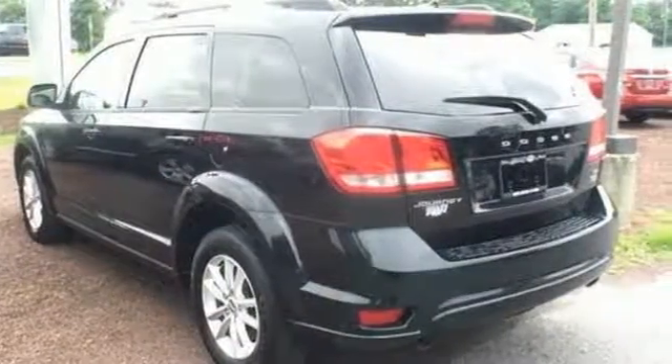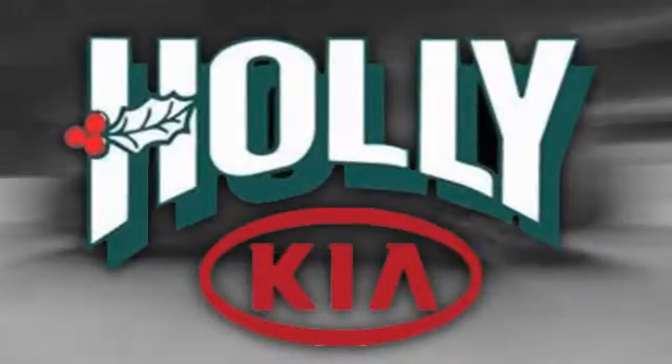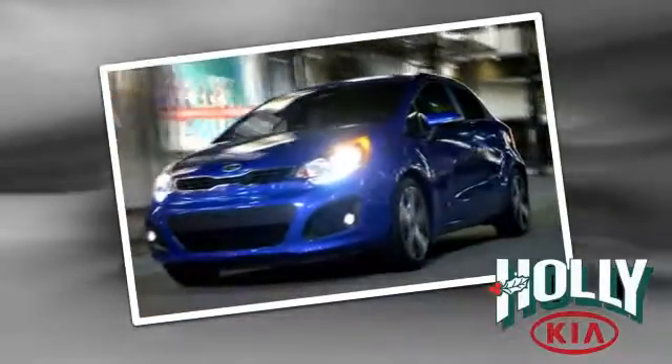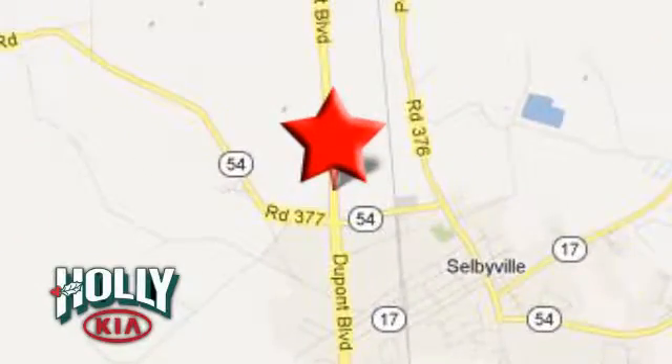Come in and see it in person today. Discover Selbyville Holley Kia today. We look forward to doing business with you. We're conveniently located at 38015 North DuPont Boulevard in Selbyville, Delaware.